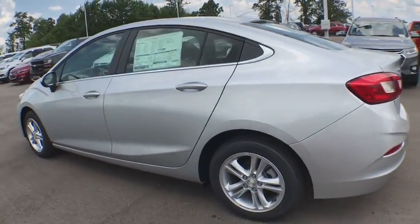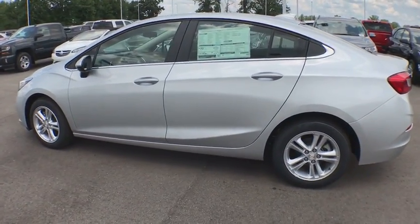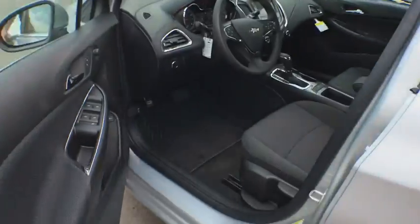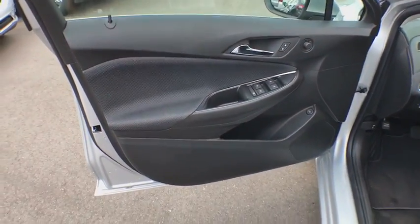Power windows, brake assist, remote keyless entry, SiriusXM satellite radio, panic alarm, tachometer, tilt steering wheel, front reading lamps, driver vanity mirror, front bucket seats.